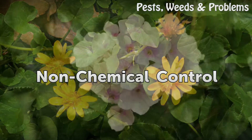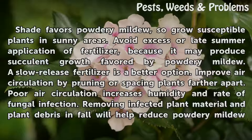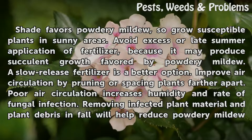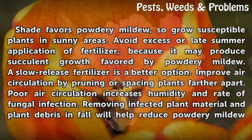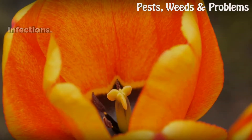Non-Chemical Control. Shade favors powdery mildew, so grow susceptible plants in sunny areas. Avoid excess or late-summer application of fertilizer, because it may produce succulent growth favored by powdery mildew — a slow-release fertilizer is a better option. Improve air circulation by pruning or spacing plants farther apart, as poor air circulation increases humidity and rate of fungal infection. Removing infected plant material and plant debris in fall will help reduce powdery mildew infections.